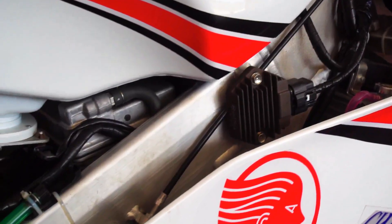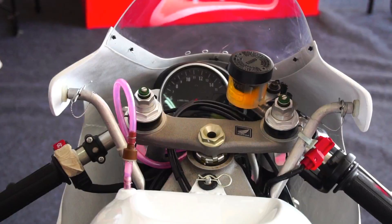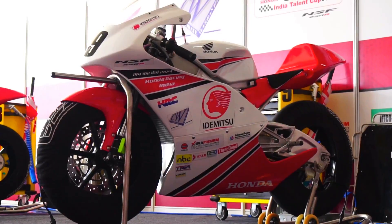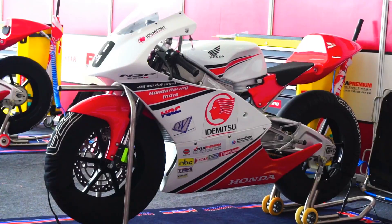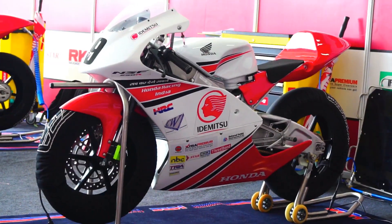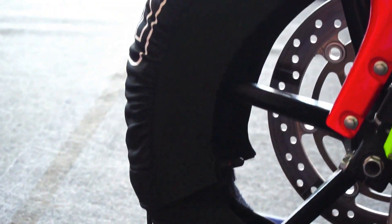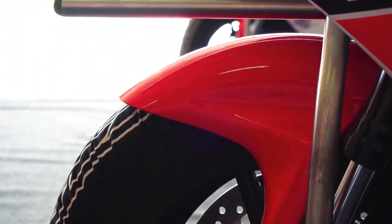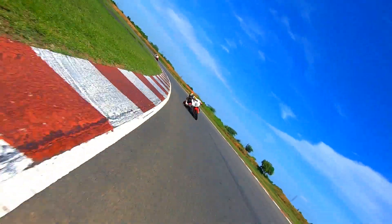The frame is made up of 7000 series aluminium alloy. We get a steering damper, fully adjustable front and rear suspension, clip-ons, and rear-set foot pegs adjustable per rider preference. Braking duties are handled by a 296mm front disc and 186mm rear disc with no ABS, as expected on a track bike. The 17-inch wheels run a 90-section front and 120-section rear Dunlop slick tire. Tank capacity is 11 liters.